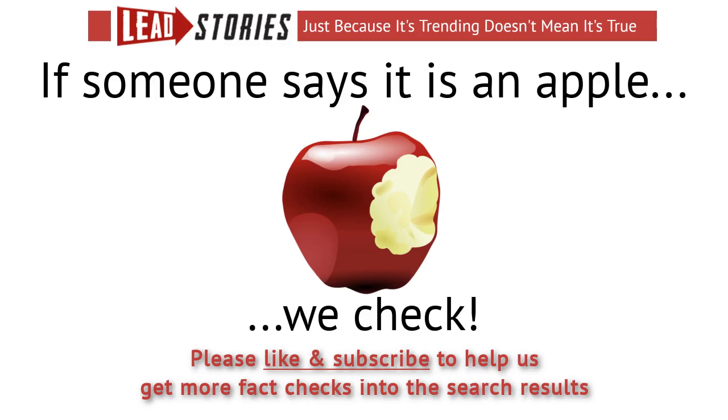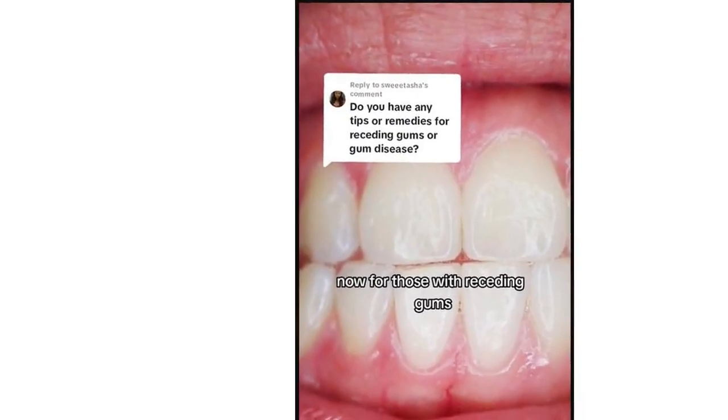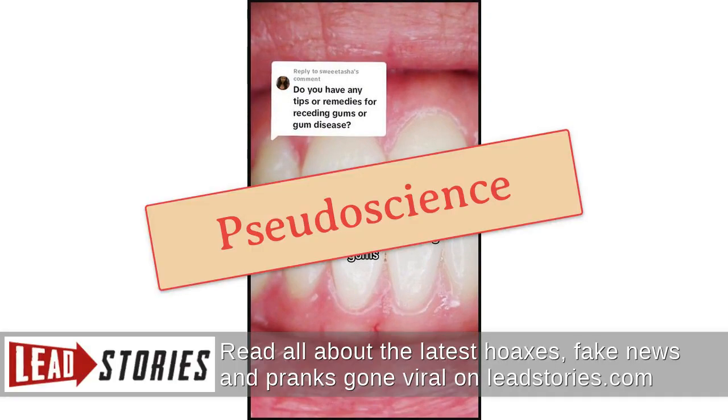Can a combination of bentonite clay, calcium carbonate, crushed cloves, and kaolin clay help heal cavities? No, that's not true. No reliable scientific studies show bentonite clay can cure cavities, according to the American Dental Association.